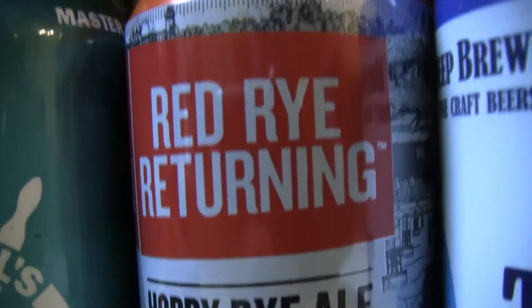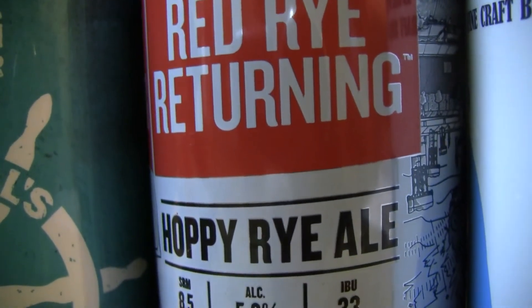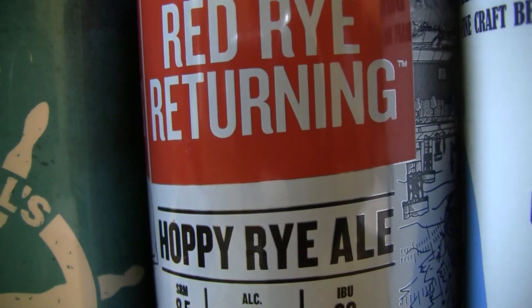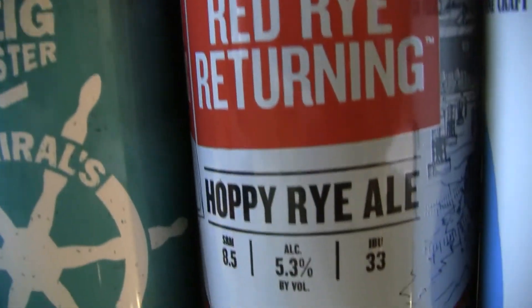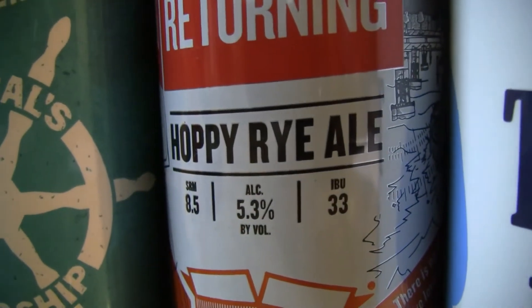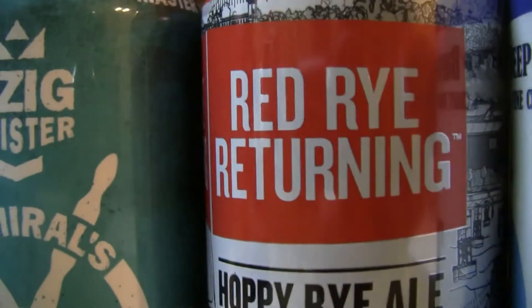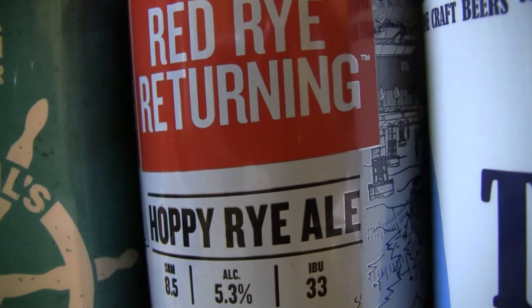The next one here is from Carton Brewing. This is the Red Rye Returning — 5.3% Hoppy Rye Ale, 33 IBUs. He bought a four pack and it was around $12, and these cans are big 16-ouncers. He says Untappd has the wrong ABV and IBUs and believes the recipe was tweaked on this. Canned on 09/08/17.